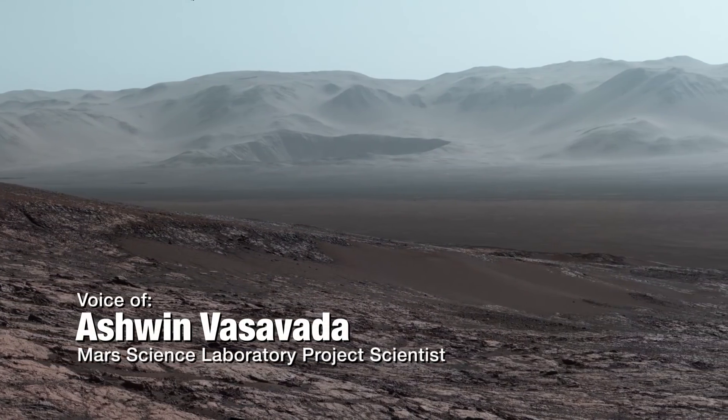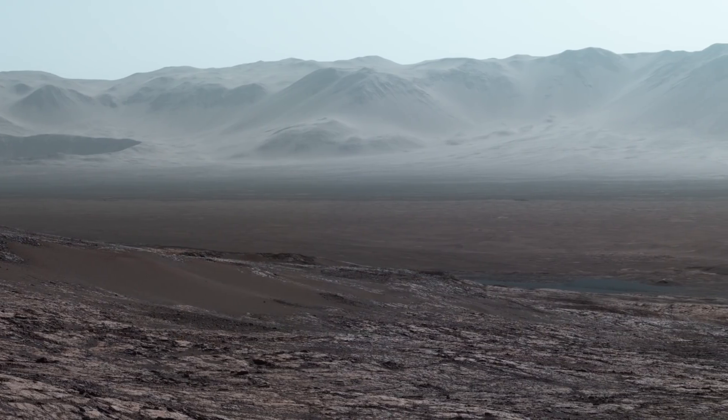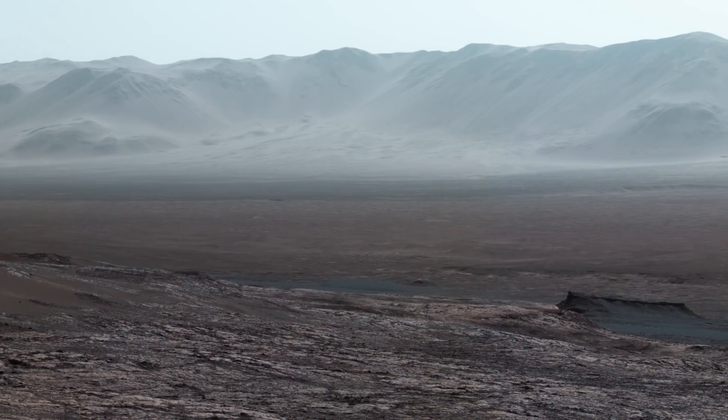When the Curiosity rover climbed a ridge, and the skies cleared up during Martian winter, we had the chance to take this amazing panorama, and I'm really glad we did.